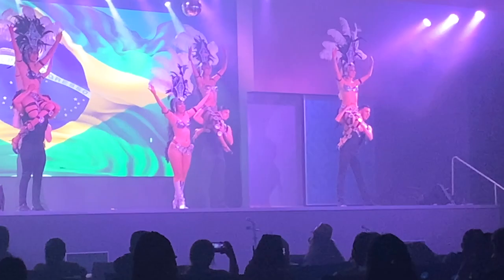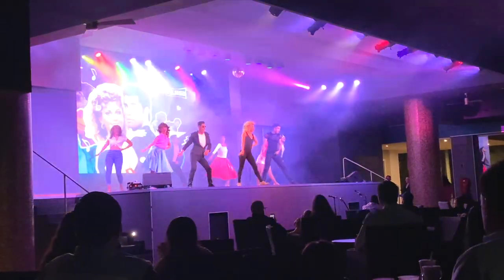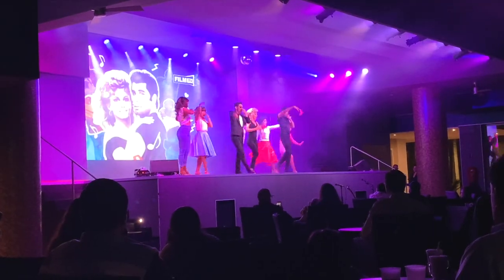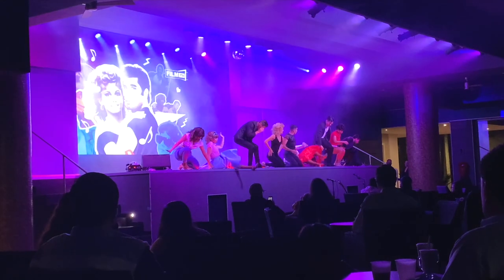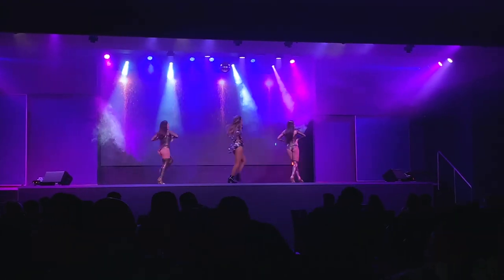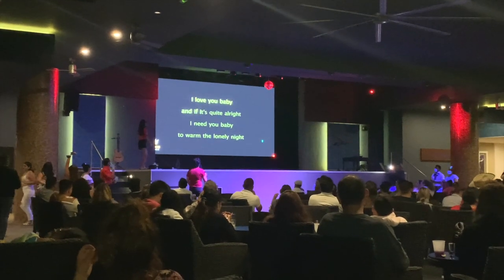The live entertainment at the resort was a lot of fun. There were options throughout the week that included a performance of numbers from Grease, an ABBA tribute band, karaoke, and Mexican music. It was great that they had these different shows because the Rio Emerald Bay can sometimes feel a little removed from the central area of Mazatlan, and if you're not headed out there it's something to do at night.